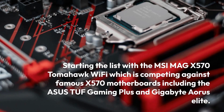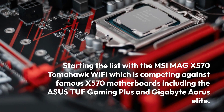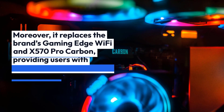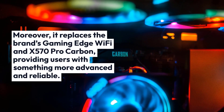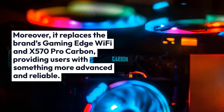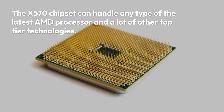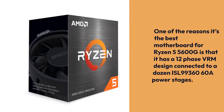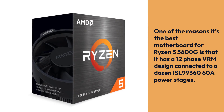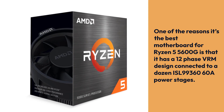The MSI MAG X570 Tomahawk Wi-Fi competes against famous X570 motherboards including the ASUS TUF Gaming Plus and Gigabyte Aorus Elite. It replaces the brand's Gaming Edge Wi-Fi and X570 Pro Carbon, providing users with something more advanced and reliable. The X570 chipset can handle any type of the latest AMD processor and many other top-tier technologies. One of the reasons it's the best motherboard for Ryzen 5 5600G is that it has a 12-phase VRM design connected to a dozen ISL99360 60A power stages.